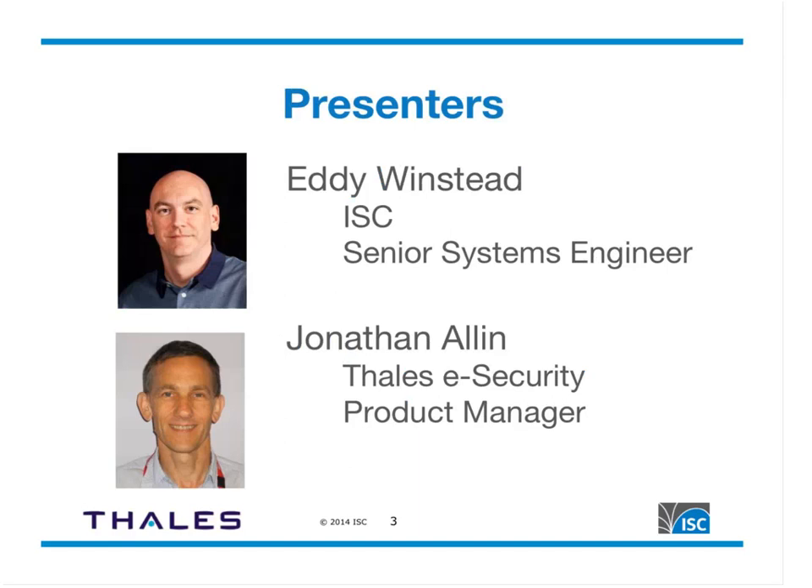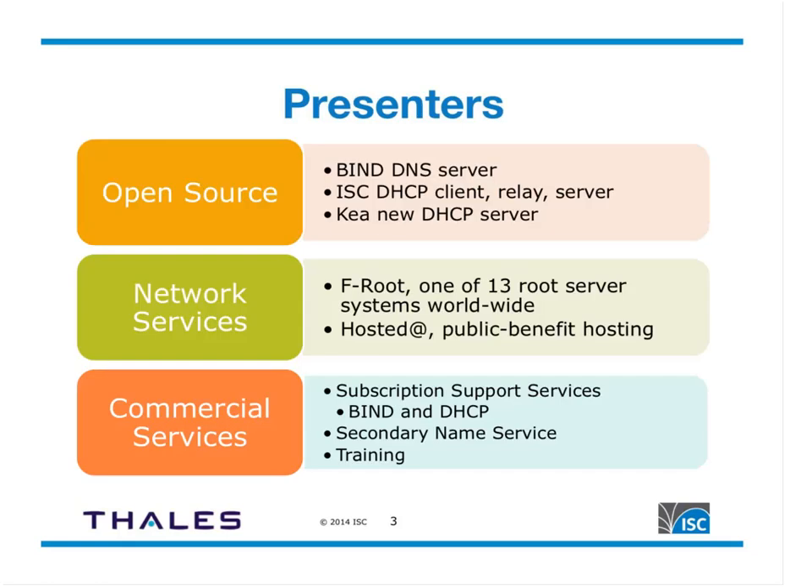I'm Jonathan Allen, a product manager with Thales e-Security, and I spend most of my time looking after nShield HSMs. I've been with Thales for three years. My previous background is in the mobile phone industry, including mobile security. It's great to have you here with us today.